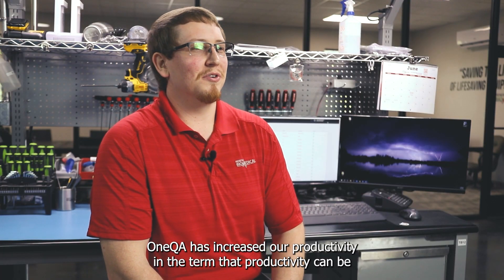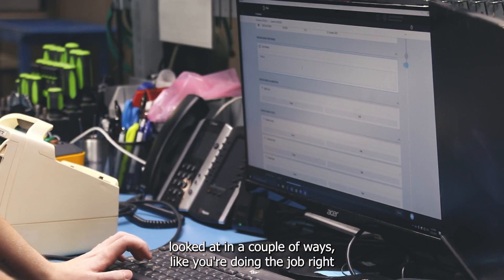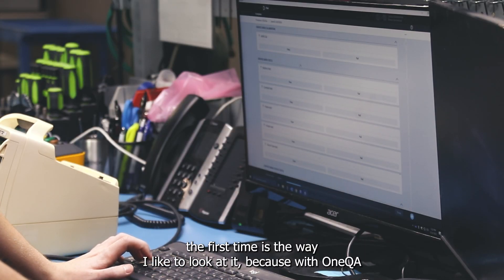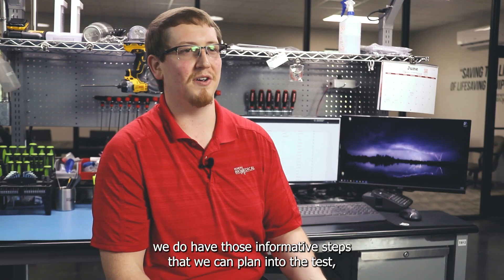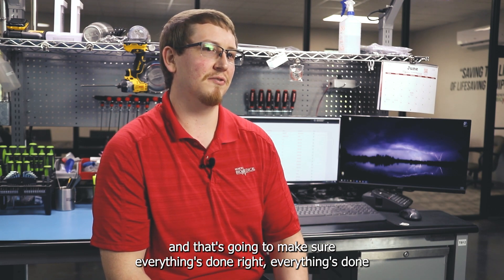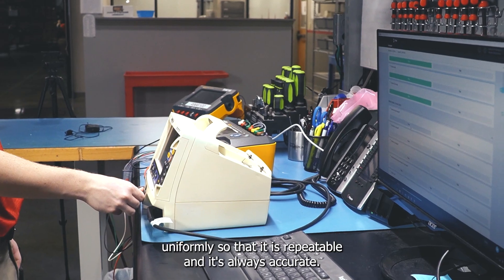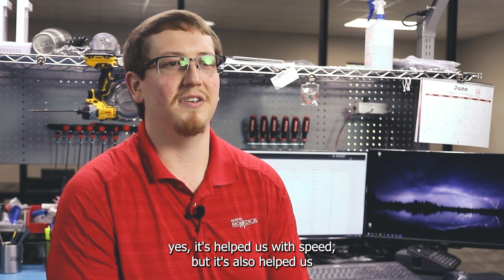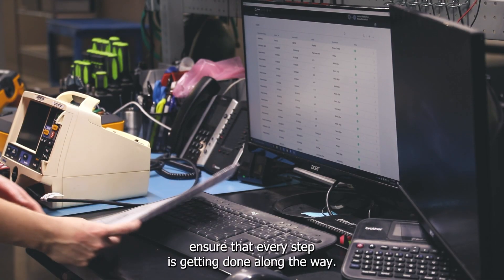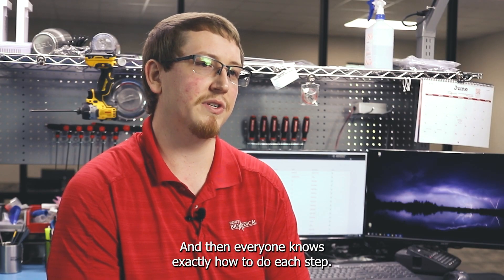OneQA has increased our productivity, and productivity can be looked at a couple of ways. Doing the job right the first time is the way I like to look at it, because with OneQA we do have those informative steps that we can plan into the test — that's going to make sure everything's done right and done uniformly so that it is repeatable and always accurate. Productivity-wise, it's helped us with speed, but it's also helped us ensure that every step is getting done and that everyone knows exactly how to do each step.